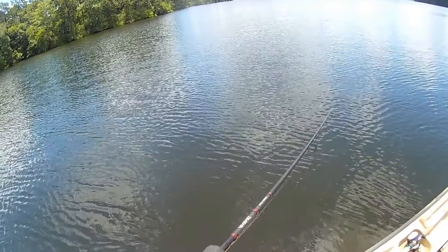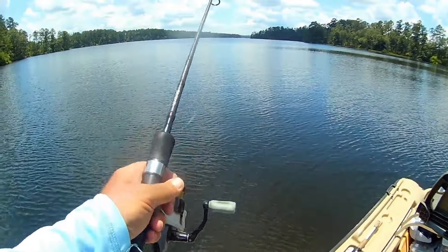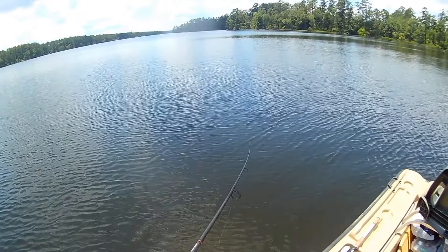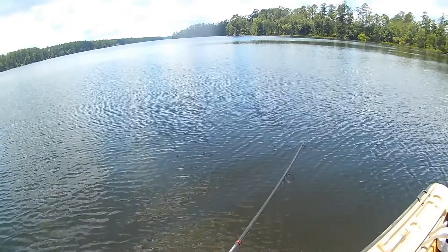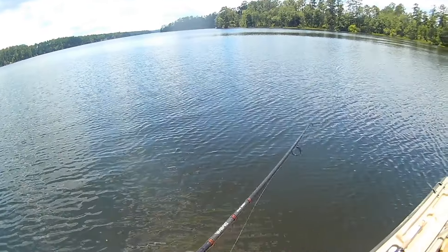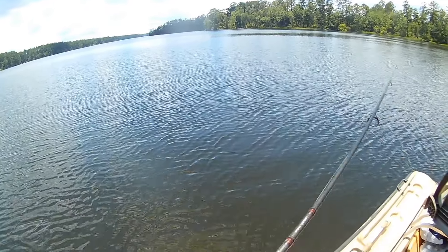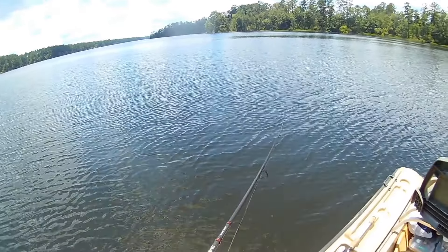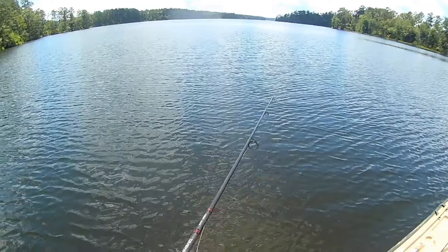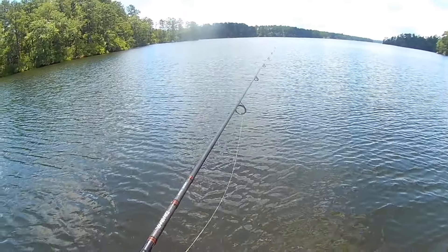A lot of guys only fish jerkbaits in the wintertime — I'm here to tell you I fish them all year long and I get monster blowups all year long. I can mix it up: work it fast, then pause it, give it a couple of jerks, then go fast and then pause it, then start working it slow. You want to seem as natural as you possibly can — that's the idea.